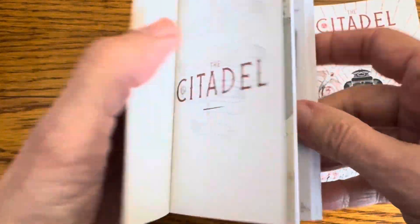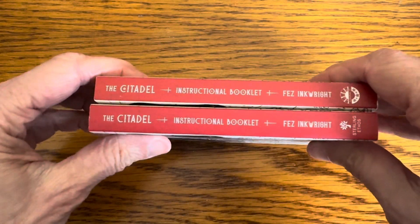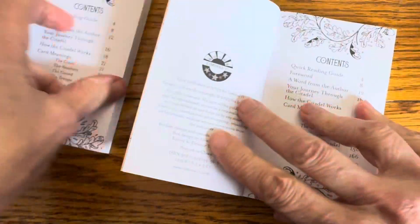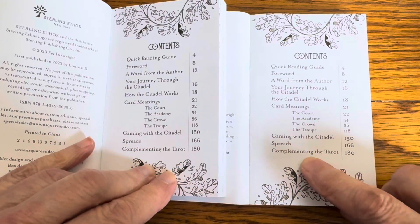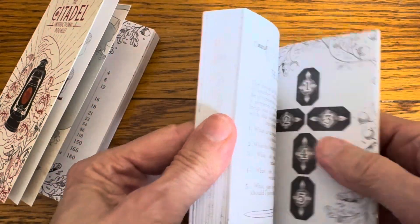Let's take a look at the guidebooks — this should answer our questions. They both have a quick reading guide, a foreword, 'Journey: How It Works,' card meanings, gaming spreads, and 'Complementing the Tarot.' They seem the same; it just felt different at first because I hadn't broken the new one open yet.